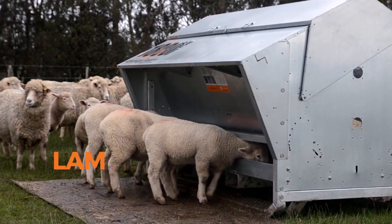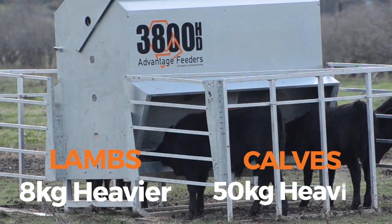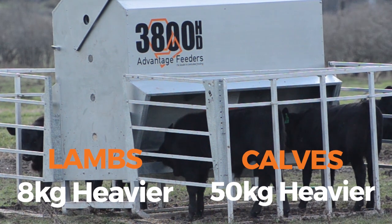It is common for lambs fed 20kg of supplement to wean 8kg heavier. Calves fed 125kg wean 50kg heavier.